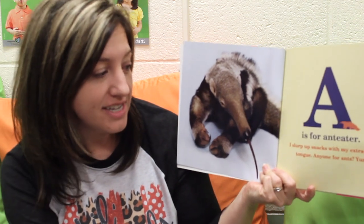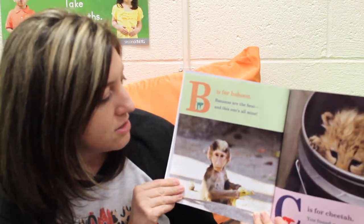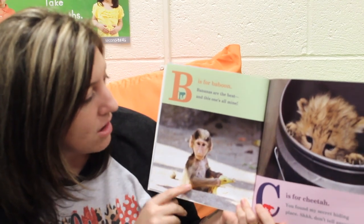A is for Anteater. I slurp up snacks with my extra long tongue. Anyone for ants? Yum. B is for Baboon. Bananas are the best and this one's all mine.